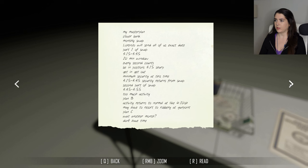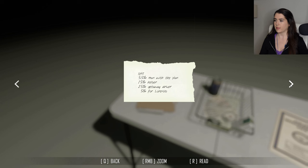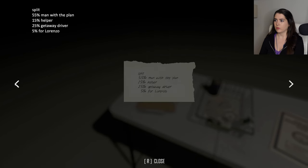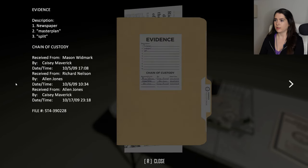So we have to just use this to solve the case, I think. My master plan. Clover bank monthly swap. Lorenzo will send all of us the exact date. Part one of swap: 3:15 to 3:35, 20 minute window. Every second counts. Be in position 3:15 sharp. Get in, get out. Minimum security at this time. Security returns from swap. Second part of swap: 3:35 to 3:55. Too much activity. Plan B. Activity returns to normal at 4:10-ish, may have to resort to robbery at gunpoint. Plan C: wait another month. Don't have time. Split: 55% man with a plan, 15% helper, 25% getaway driver, 5% for Lorenzo.